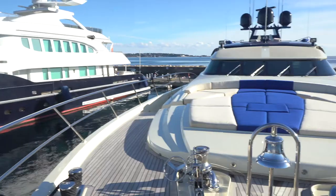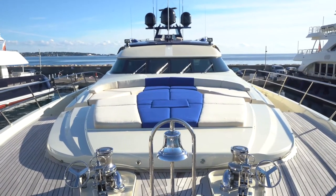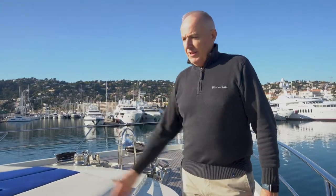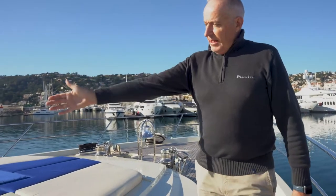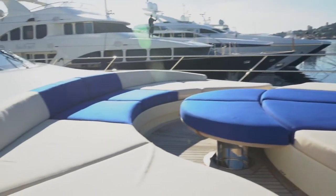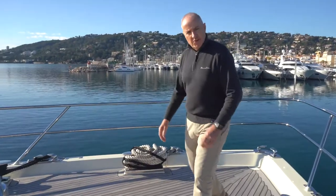Here we have a spacious foredeck sunbathing area — a very nice place to be when we're at anchor with a little breeze coming across the bow. There's a seating area, an area which can be turned into a coffee table, and an area for laying out and taking some rays.